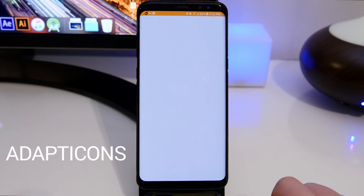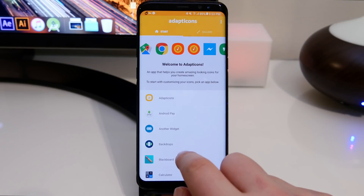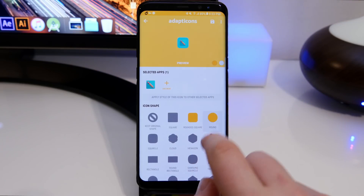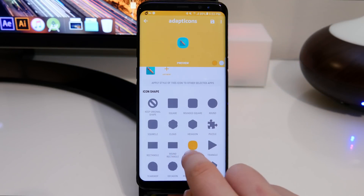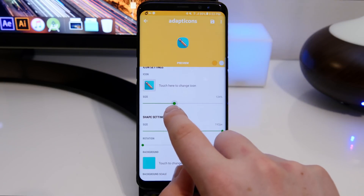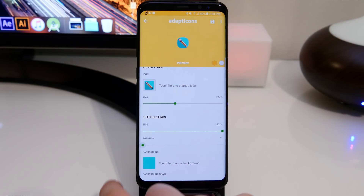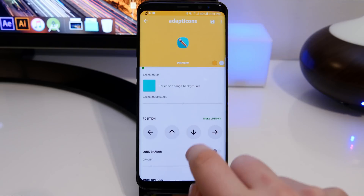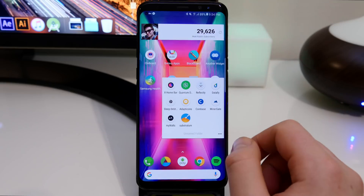The next app is called Adaptacons. This one takes all the icons on your home screen and lets you customize them to any shape or color you want. For example, I can take a square icon and make it a Samsung squircle icon to fit in with the TouchWiz UI. You can change the icon size, the inner icon size within the shape, the rotation, and the background color. You can also make the icon black and white and add drop shadows.